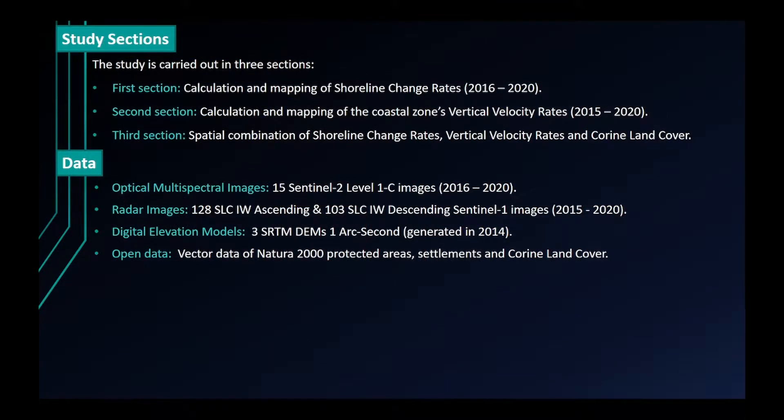The study is carried out in three sections. The first section is the calculation and mapping of shoreline change rates. The second section is the calculation and mapping of the coastal zone's vertical velocity rates. The third section is the spatial combination of shoreline change rates, vertical velocity rates, and Corine land cover.